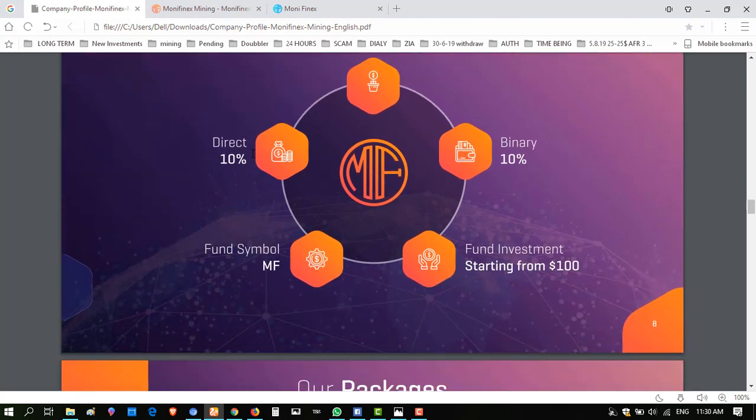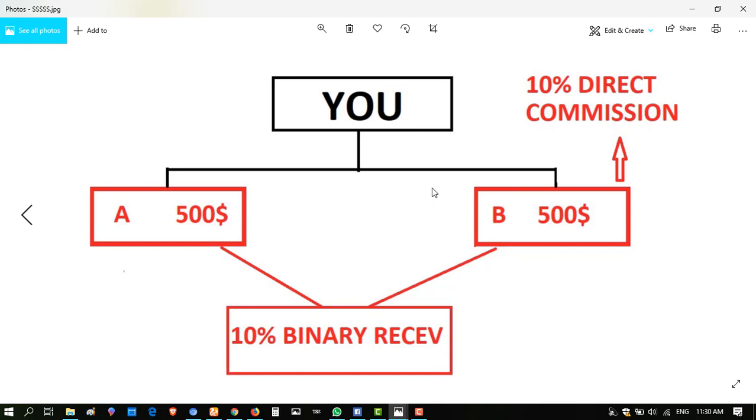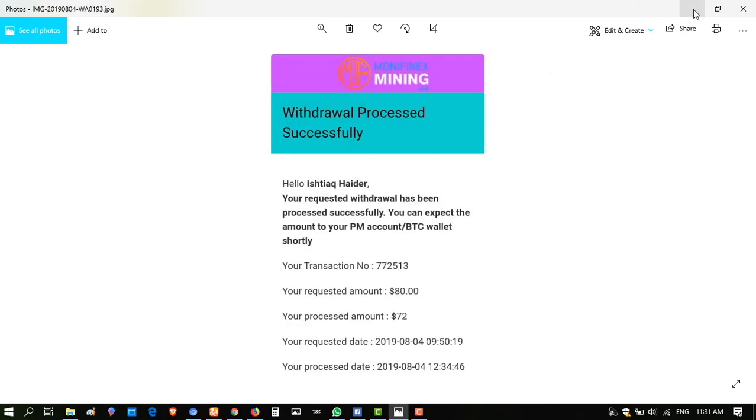Let me show you how the direct commissions work. If you have invested in this website and you have invited people on your left and right, you can get a 10% direct commission from each. There is also a binary commission of 10%. If your right and left are each invested $500, you will earn 10% binary commission from $500. This is the direct and binary commission structure from this website.